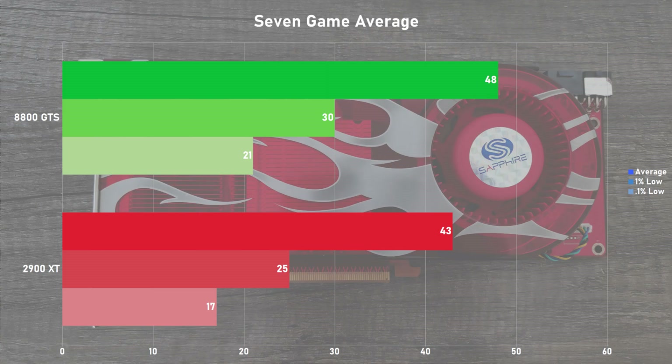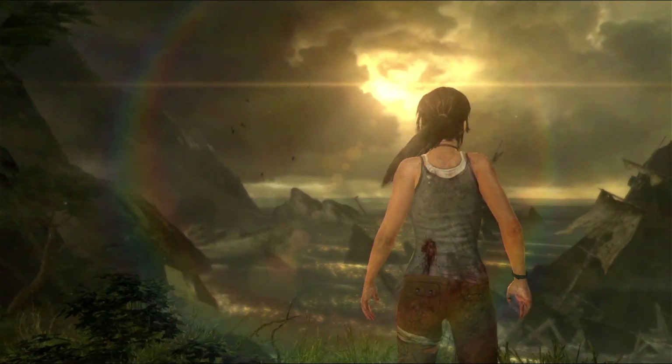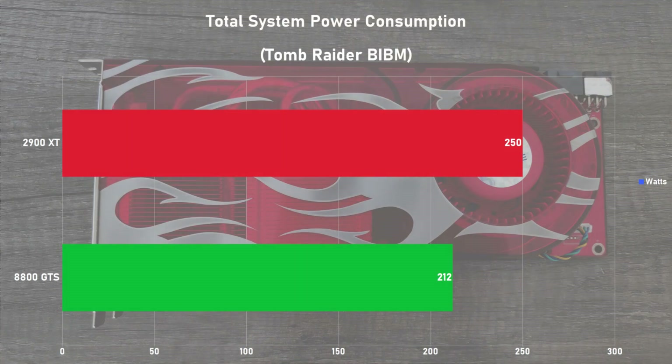Adding up the results and averaging them out, we can see the 8800 GTS is the victor of this roundup, enjoying a 12% overall lead over the XT. Digging into the results a bit deeper, the Radeon falls noticeably short in the frame times department with about a 24% deficit in 0.1% lows. I was expecting the XT to stumble a bit with frame times, but not by this much. Had I tested a standard 96 SP 8800 GTS, I would speculate the XT would be leading in averages but still falling short in the frame times. On power draw, the GTS system consumed 212 watts while switching to the XT saw an 18% jump to 250 watts. These numbers were taken directly from the wall and PSU efficiency is not factored in.